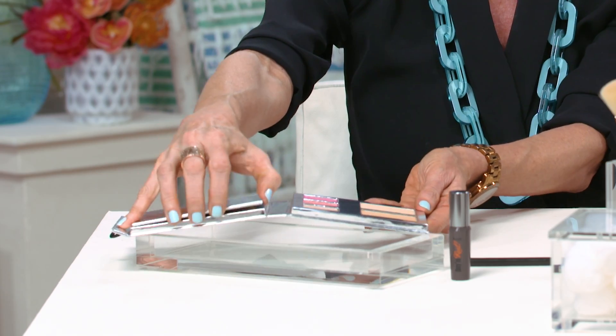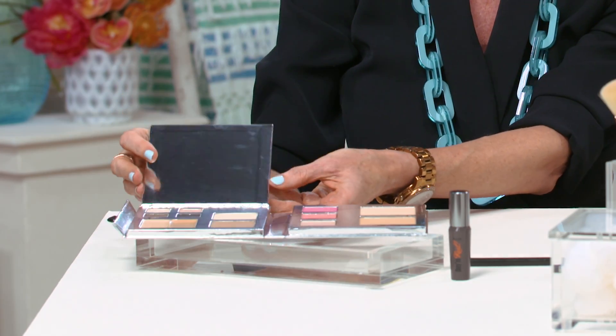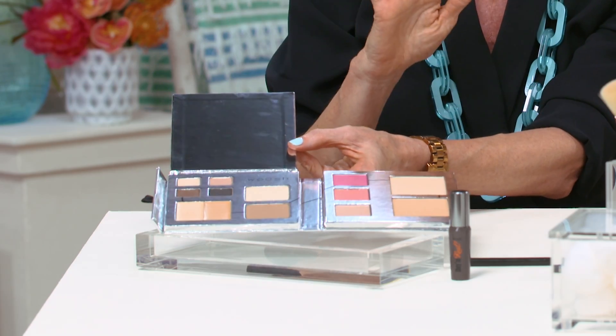It has your foundation, your highlighter, your concealer, your blush, and even your eyeshadow. So in the morning when I'm running out the door,